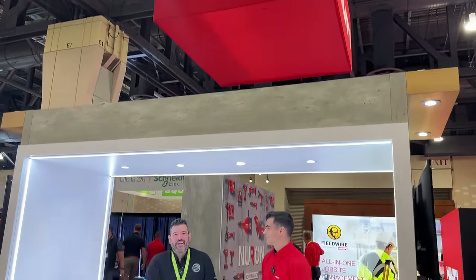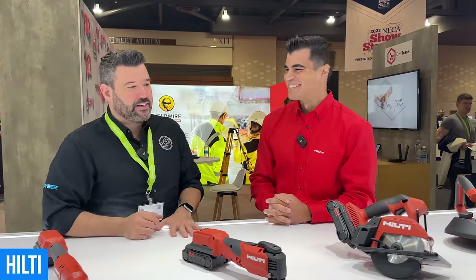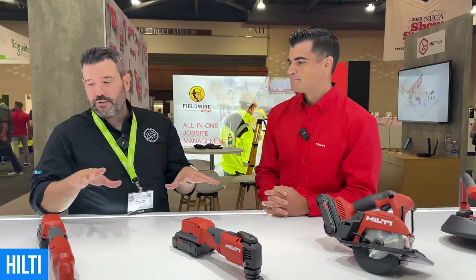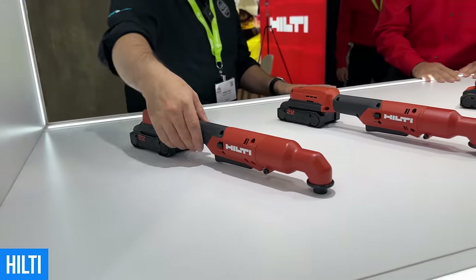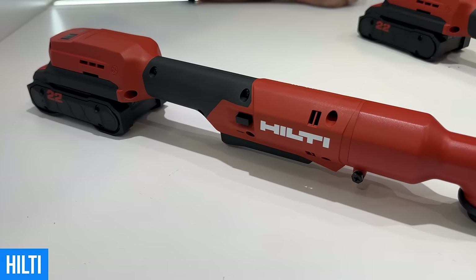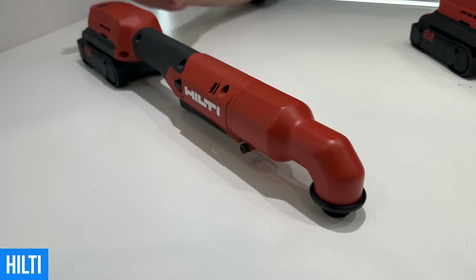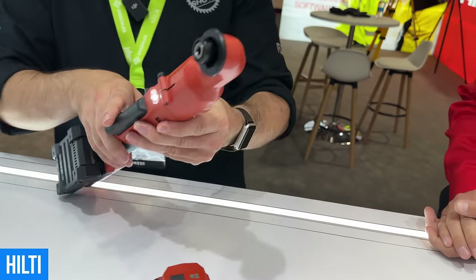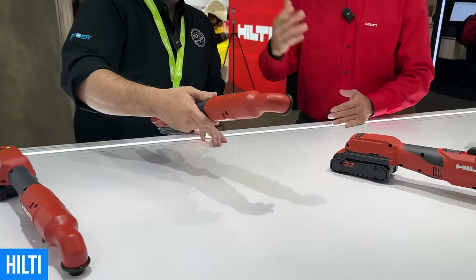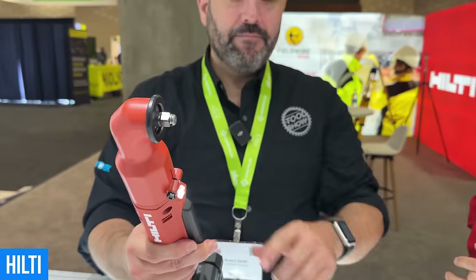Welcome to the Hilti booth. I'm here with my buddy Brayden, who's going to show off five different Neuron tools. Hilti continues to deliver on the Neuron cordless platform. First is the impact driver — it has a two-speed torque on the bottom right. And it coincides with the impact wrench here for those tight-to-reach applications you can't get with a normal impact. The impact wrench is basically a very similar design — it's designed to get to those tight-reach applications. That's a 3/8-inch anvil.